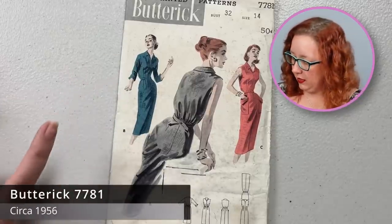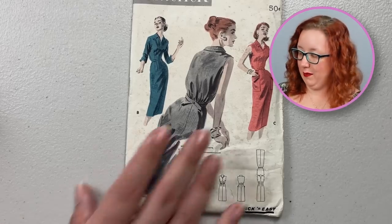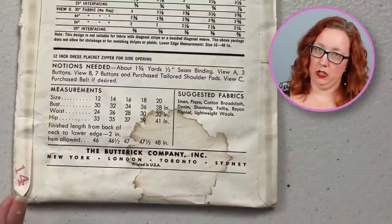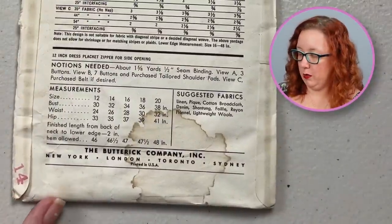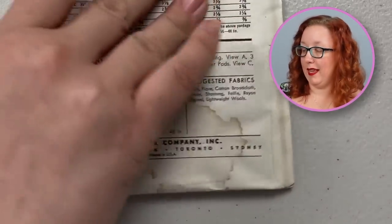While I do enjoy Butterick 7781, a bust 32, I can see along the bottom here there's a little bit of moisture — and when I turn it over there's a lot of moisture. So I will set this one aside. Unfortunately, this will not go on my website just because I don't want it to make anyone sick.